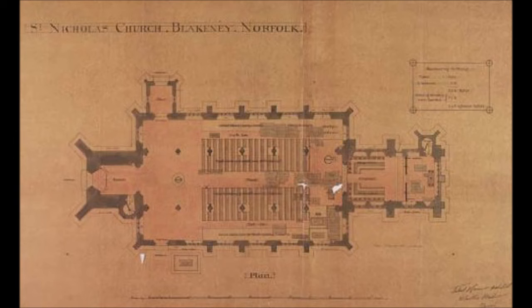The octagonal font dates from the 15th century; its carved panels alternate images of the symbols of the four evangelists with seated figures of the Doctors of the Church: St. Ambrose, St. Augustine, St. Jerome, and Pope Gregory I. The central column carries shields depicting the instruments of the Passion and the Holy Wounds. The eastern shield is unusual in that a sword is shown with an ear stuck to it, referring to the story of St. Peter striking off the ear of Malchus, the high priest's servant, in the Garden of Gethsemane.